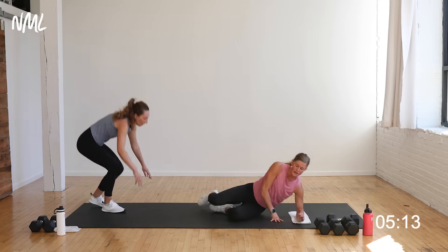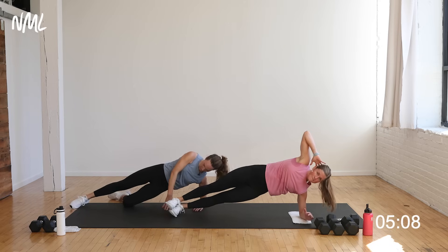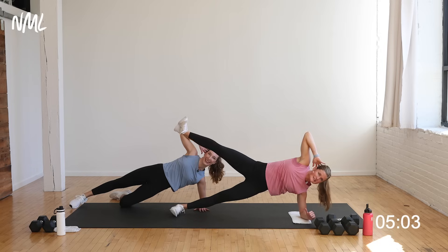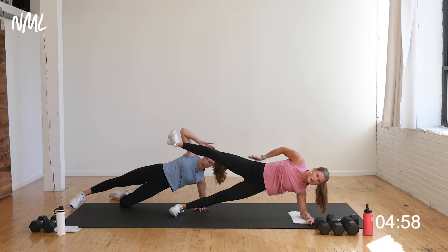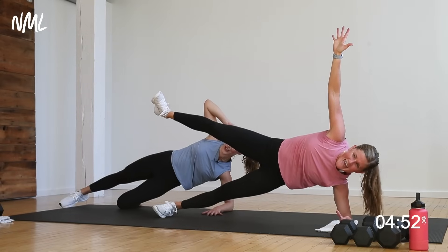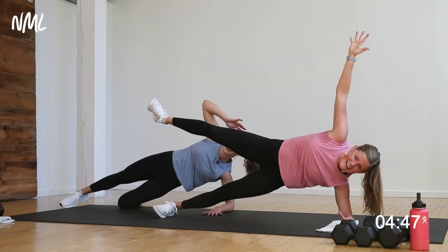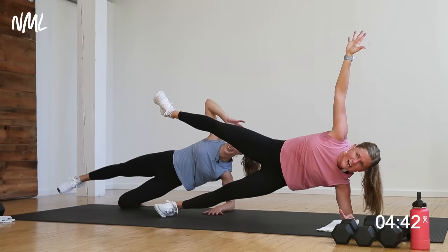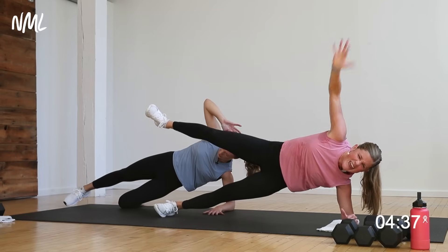Right forearm on the ground — we come into a modified plank. Option: knee down, or give me a full side plank. Option A, just hold plank. Option B, can you lift this outside leg up? Holding for 30 seconds — it's an isometric hold, strengthening those outer glutes. What would you do if I said 10 more seconds? Could you lift that leg a little higher? I think you could. Final five, four, three, two, and one.